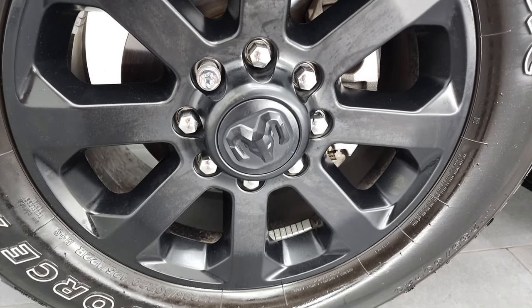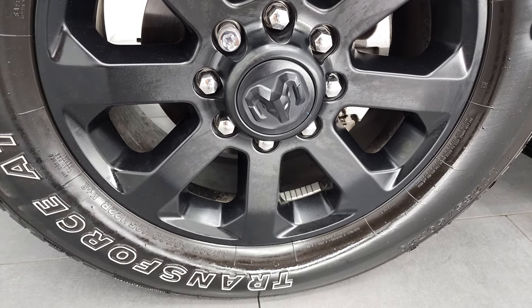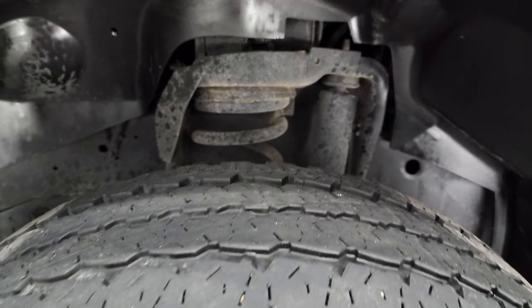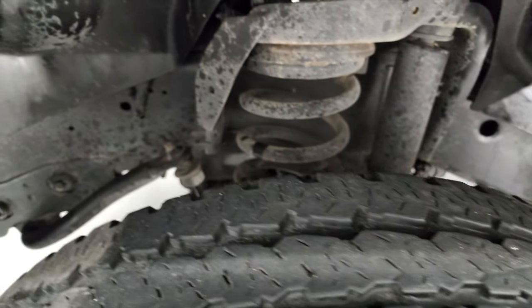This one comes with the 20-inch painted alloy rims, part of that Night Edition. It has Firestone Transforce LT 285/60 R20 tires. These tires look like they have right around half the tread left — maybe just a little bit under — but still decent tread on there.